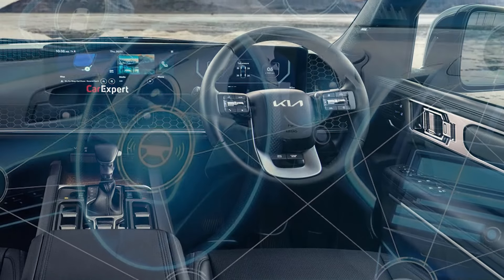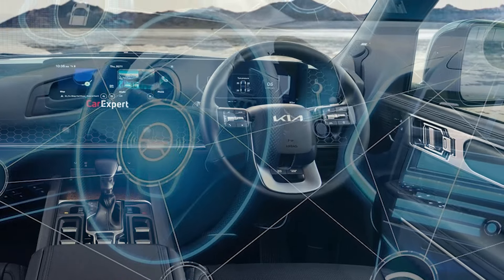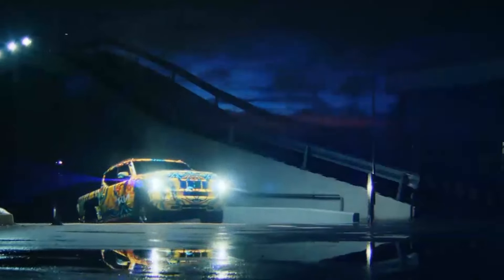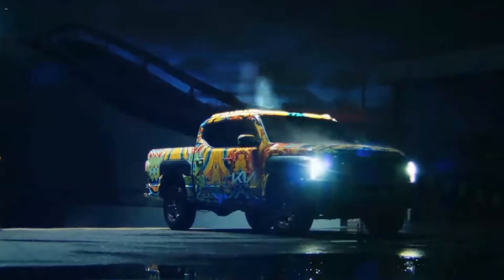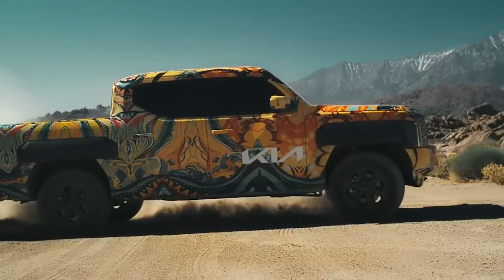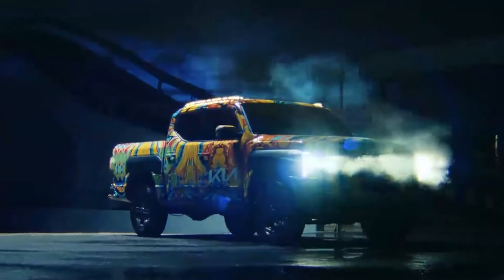And that is just the beginning. The Tasman is packed with all kinds of cutting-edge tech features that'll have you feeling like you're driving the truck of tomorrow, today. If you're in the market for a truck that's equal parts performance, efficiency, and innovation, the Kia Tasman is about to blow your mind. Get ready for the future of the truck world — it's here, and it's seriously impressive.